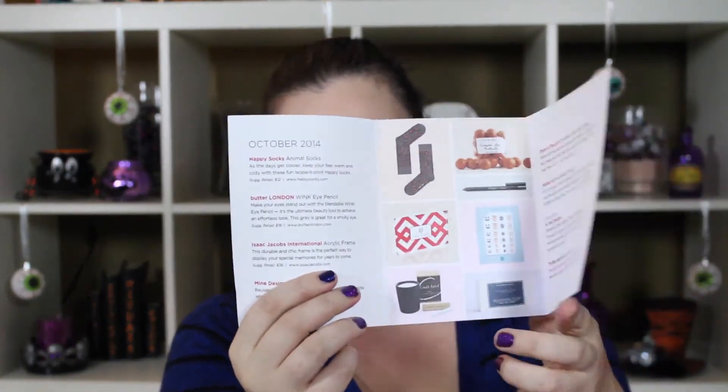This is October's PopSugar box. So let's dig into this box. I'm really excited about October's box — it has a pumpkin on it. I'm loving the cards. So what inspired us for October? Trick and treats, cat eyes, moonlight, getting cozy, pumpkin spice. And there's the picture of everything we've got.